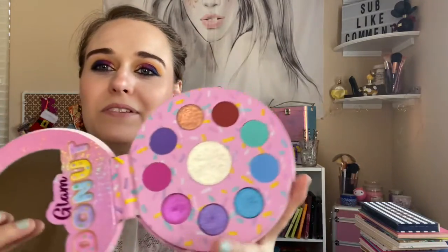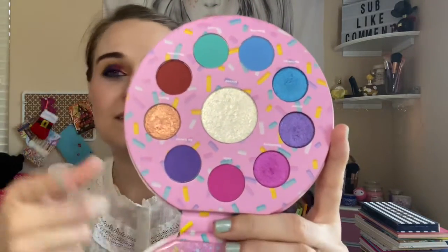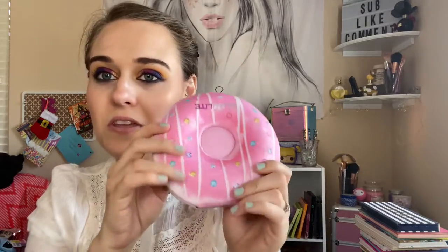The Glamlite Donut is super cute. I love pink — pink's my favorite color and this is what it looks like. Very colorful. It's one of my best palettes. I like the color story. Even though these two are neutral, I can make a look using all of these. Very cute. Love the packaging as well — Glamlite has the cutest packaging.